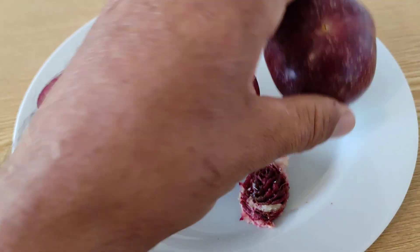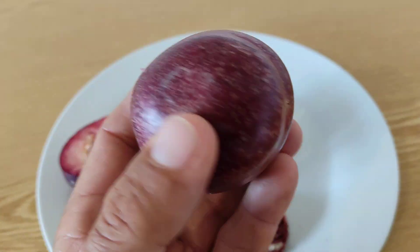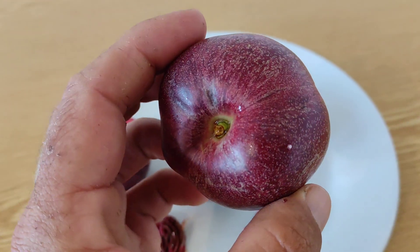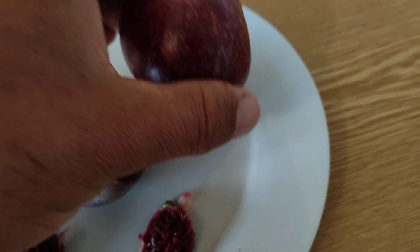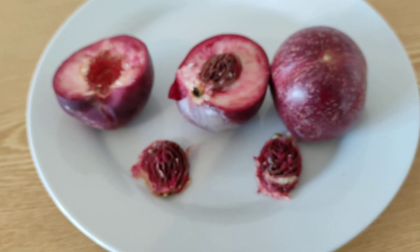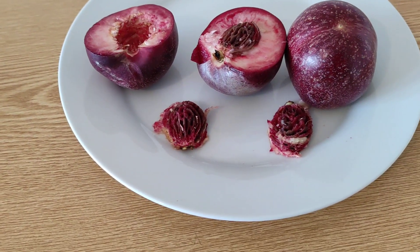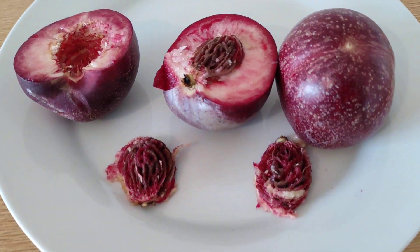When you look at the Nectar Vigne, you could think that either it's a strange nectarine or even some sort of pluot — some plum-apricot or plum-peach hybrid. But no, it is a hybrid, but a hybrid just within the species Prunus persica, so no plum or apricot involved.